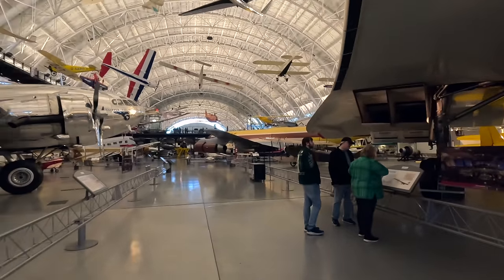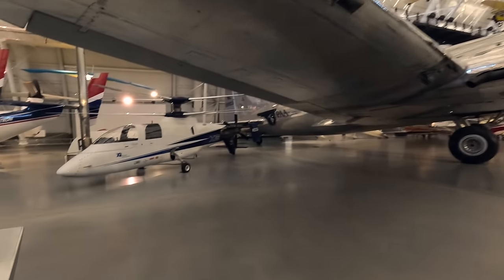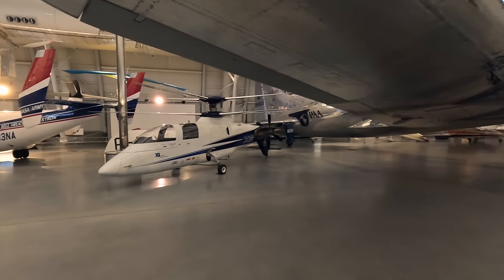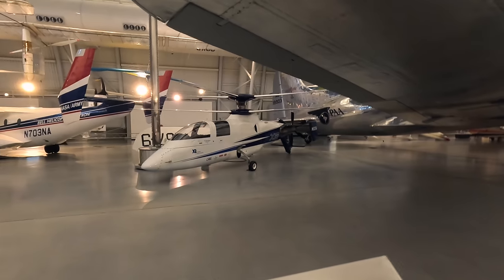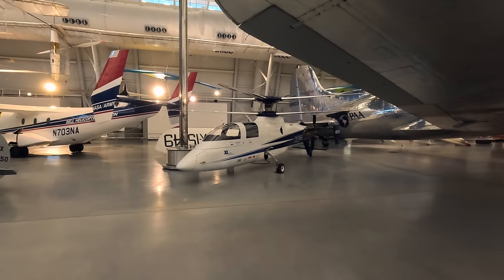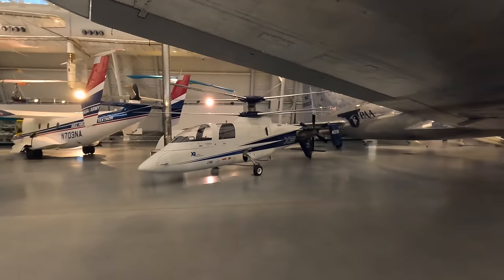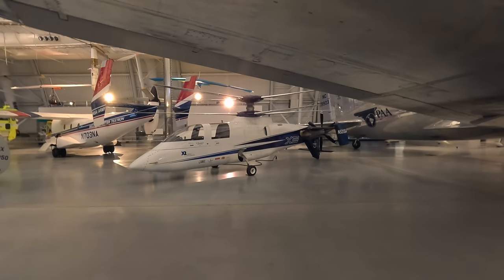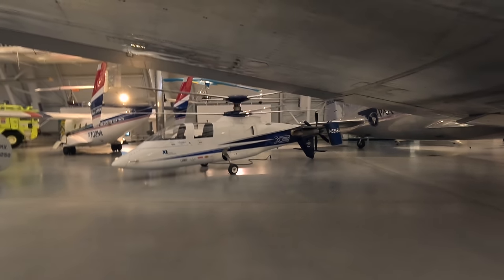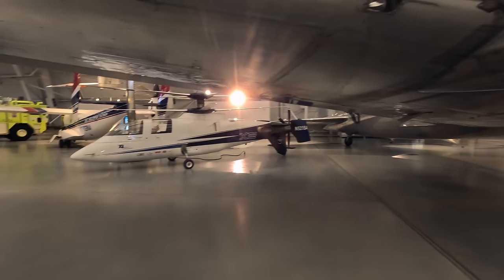This small aircraft is the Sikorsky X2 high-speed technology demonstrator. One problem with increasing helicopter speed is the loss of lift on one side, which limits forward speed. They got around this with coaxial rotors on top of each other — they encounter retreating blade stall at the same time and counteract each other. In 2010 this reached a speed of 288 miles per hour or 463 kilometres per hour.